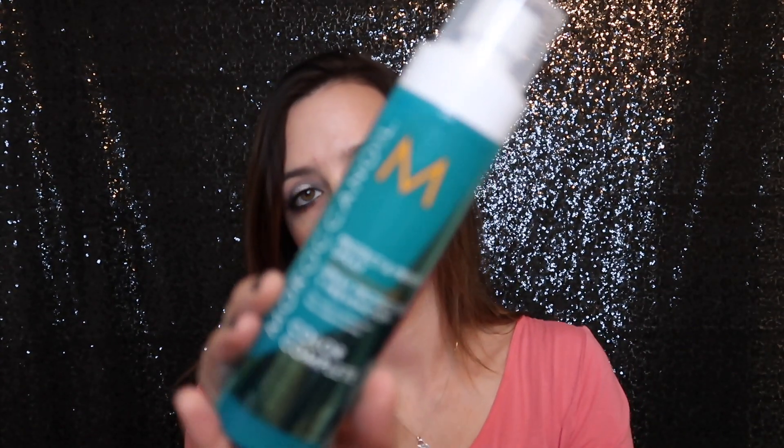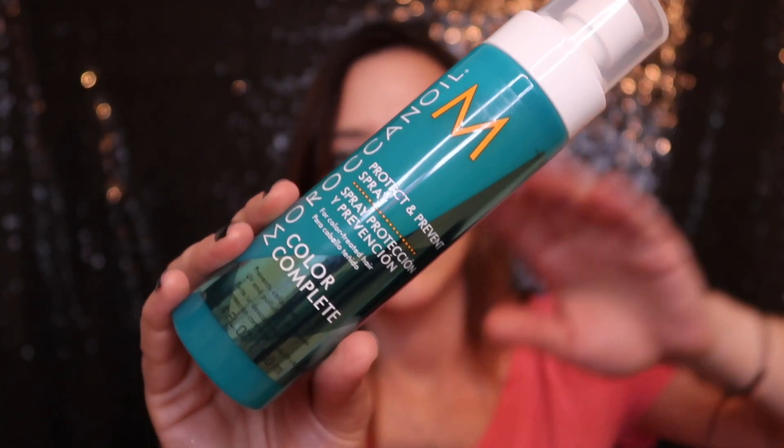The first thing I got is this Moroccan Oil Protect and Prevent Spray. I really enjoy the Moroccan Oil actual oil, so I wanted to try out their protect and prevent spray. I am just about out of my other leave-in conditioner heat protector, which is the Living Proof one. I've tried this now twice since I picked it up on both of my hair washing days, and I do feel like it makes my hair easier to brush through and my hair is softer.